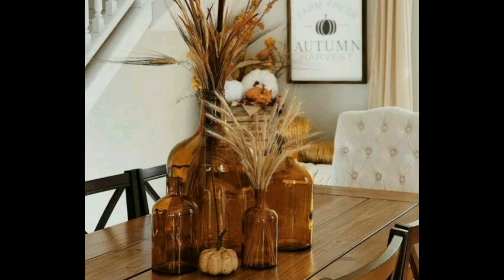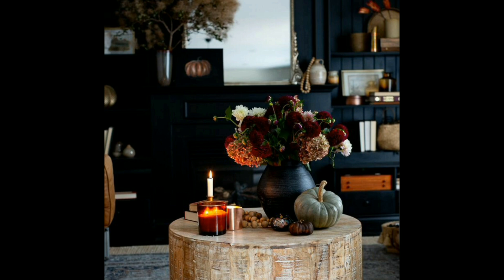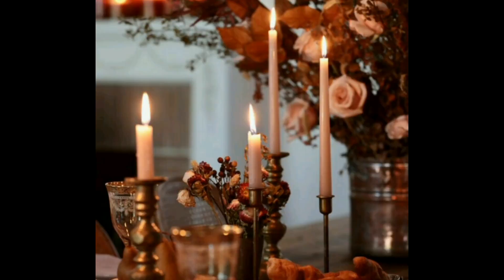And how do you decorate for a fall event? Here are some awesome fall decor ideas for your next party. Decorate with colorful autumn foliage, mums and pumpkins.